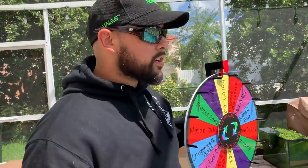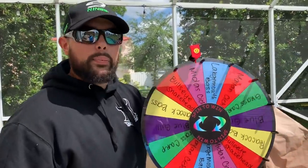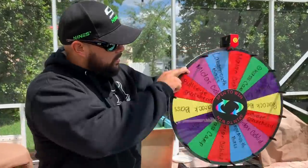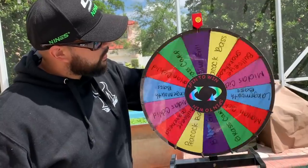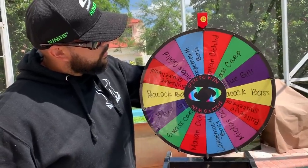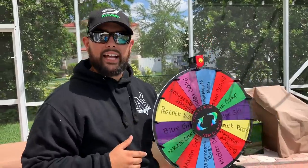Peacock bass — I think we can do that. I've gotten a couple of peacock bass before and I think Lily behind the camera has caught a few herself. That's fish number one. Spin number two — come on! Mayan cichlid! Not bad. The cool thing about mayan cichlids is that they're around, and with the FishBrain app we're going to go ahead and find them.